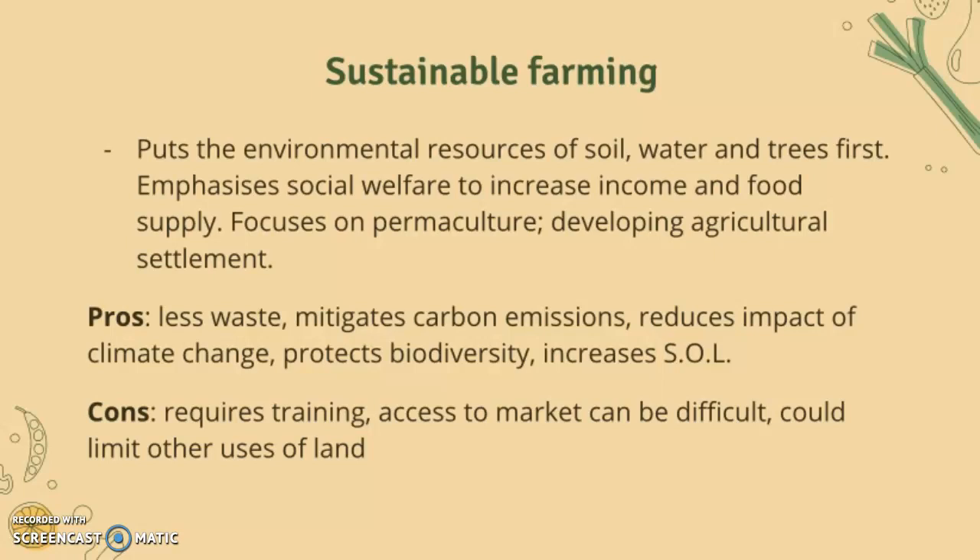The cons are that it requires training, access to markets can be difficult, and it could limit other uses of land.